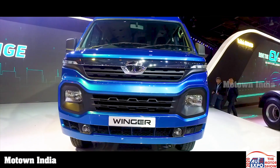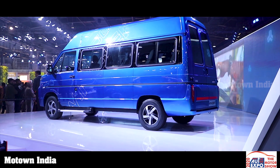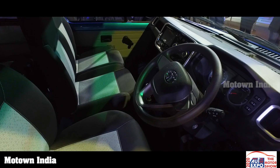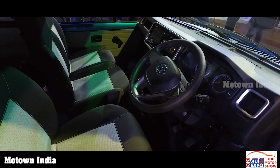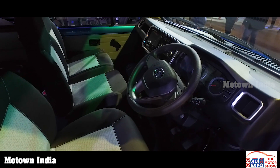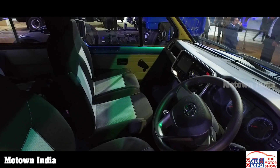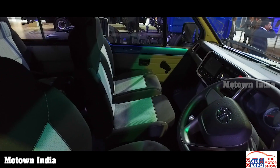The all-new Tata Winger has a bold and imposing front face and LED tail lamps. Step inside the new Winger and you get to see a car-like cockpit and comfortable seats for passengers, embellished with features like individual AC vents and seats with horizontal slide for better shoulder width. The all-new Tata Winger is a monocoque vehicle.